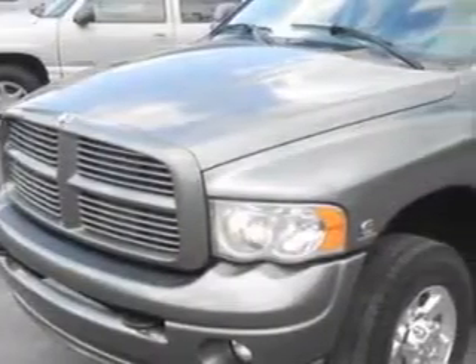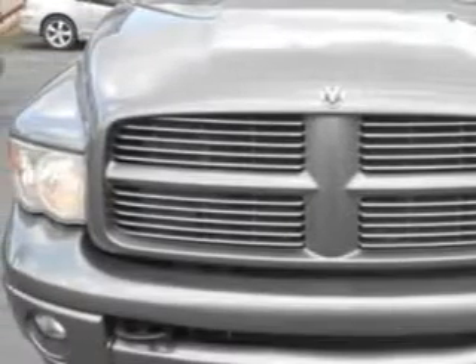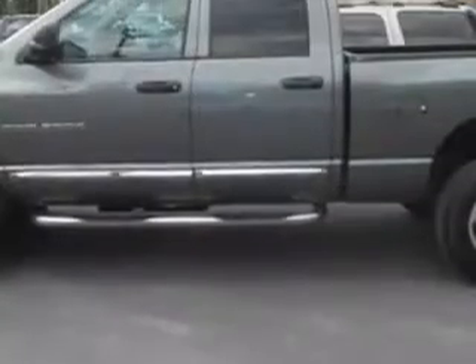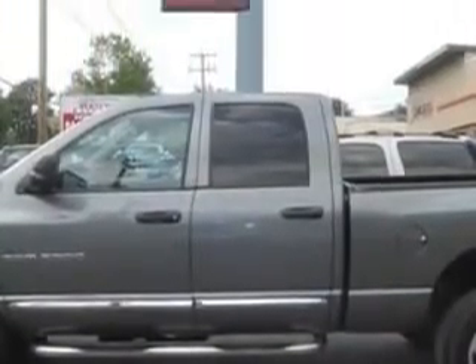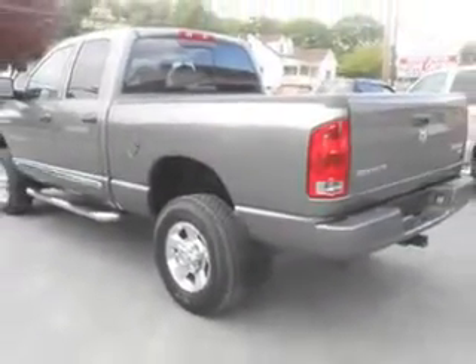Mike Watchers Used Cars knows you want more in a car. You expect the best from your vehicle. You will love this mineral grey metallic clear coat 05 Dodge Ram 2500, equipped with a 6 cylinder engine and an automatic transmission with only 76,353 miles.